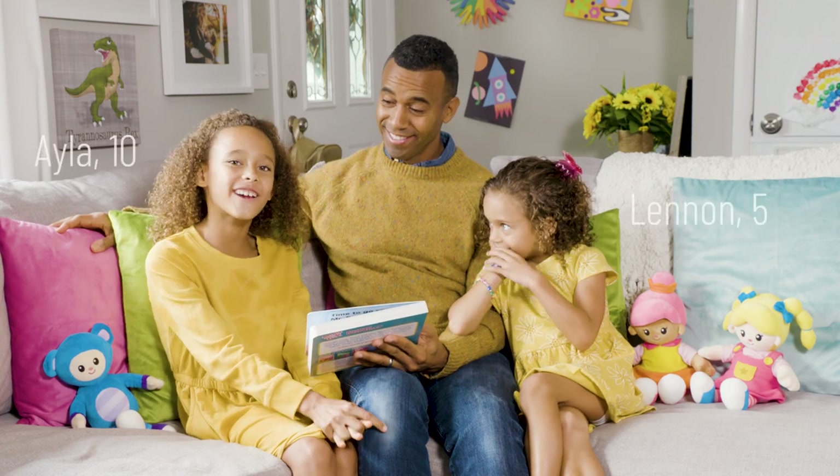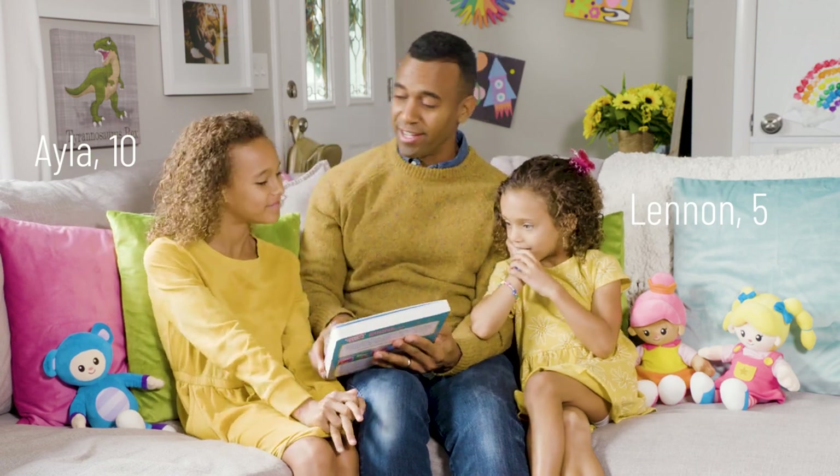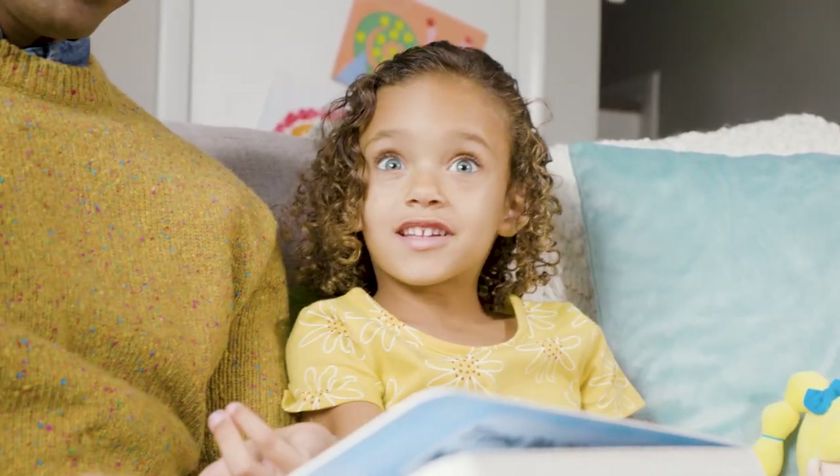Today we are going to be reading T is for Teddy. T is for Teddy is an adaptation of the Mother Goose Club song performed by Teddy and Mary. All of the places and objects that they encounter on their journey create a great opportunity for our children to participate in the Read Aloud together.